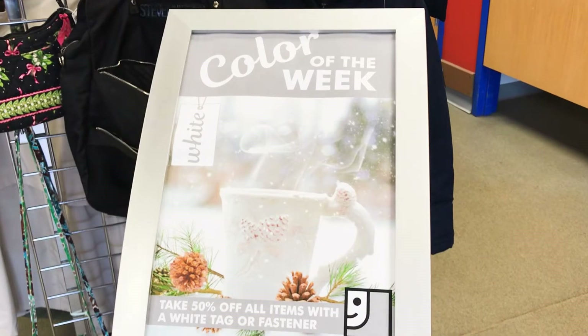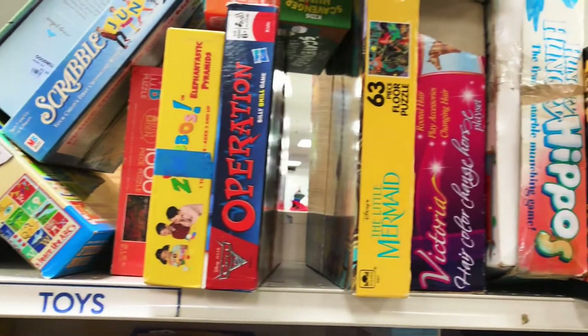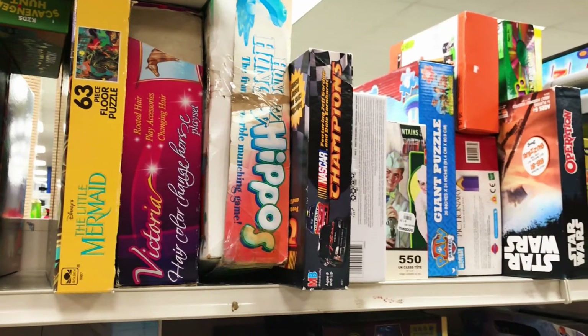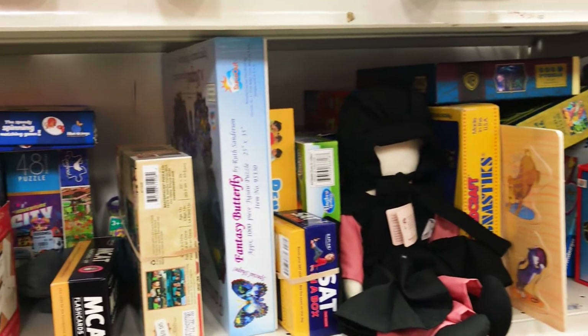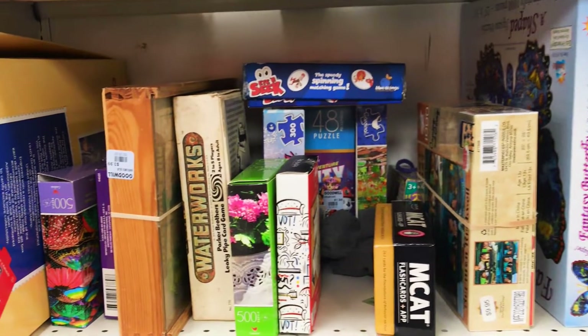The color of the week is white. I'm going to go over to the game section first. Guys, they have so many games and puzzles. I cannot believe it. I seriously thought coming here that I wasn't going to find anything and I have a feeling I'm not going to know what to pick.